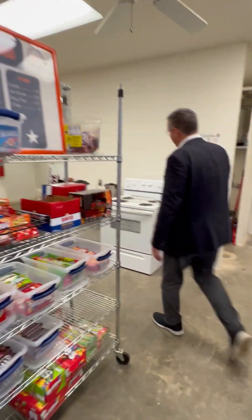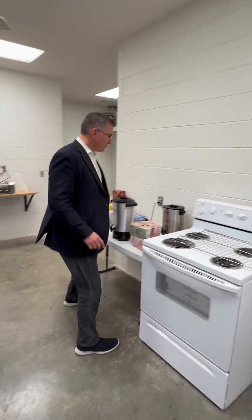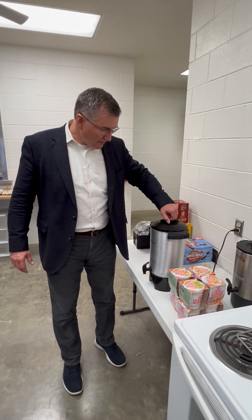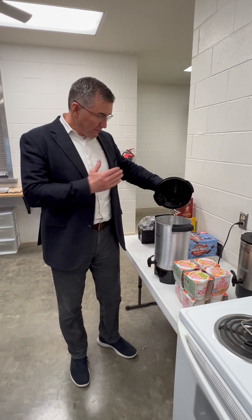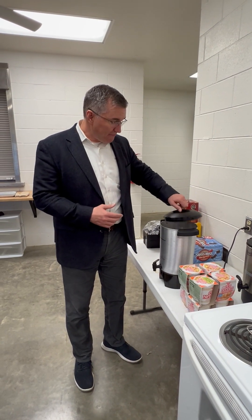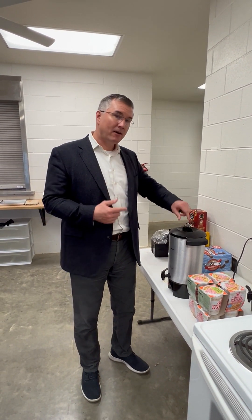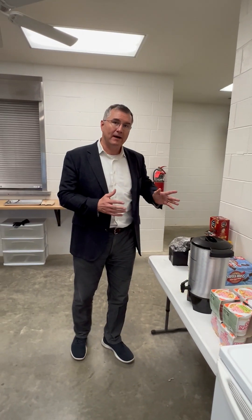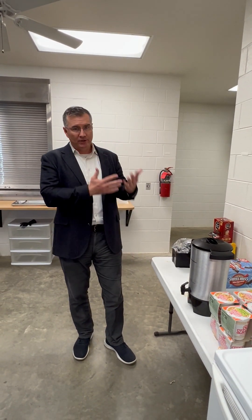Next, come over to the urns. Check them both and unplug them. If there's water in the urn — hopefully it's low — carefully carry it over to the sink. If it's hot, be careful pouring out because you don't want it to splash all over you. Empty the urns in that sink.